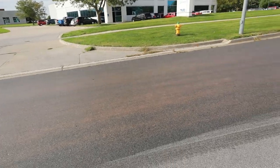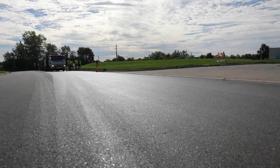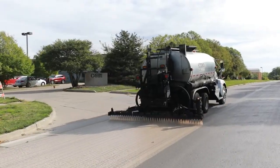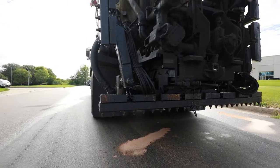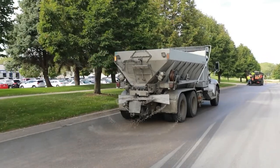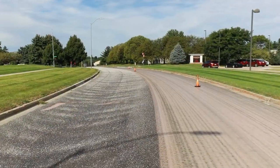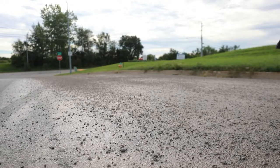It seals the pavement and actually restores some of the performance from when it was brand new pavement. They always put down more than can be absorbed because it's a penetrating sealer, so there will be some puddling left on top. The contractor applies a layer of sand to absorb that leftover product after it's finished penetrating, and will then sweep that up and dispose of it separately.